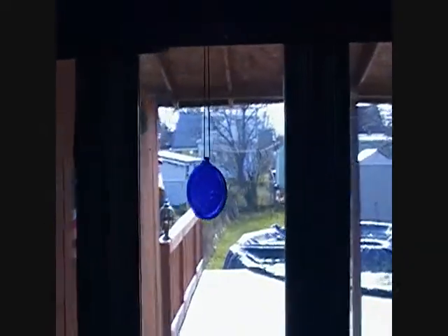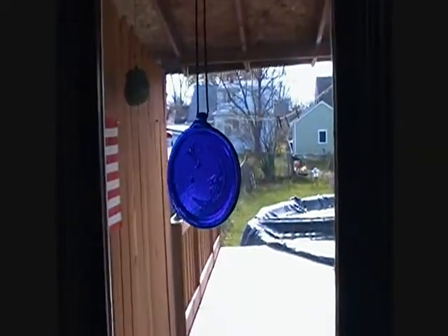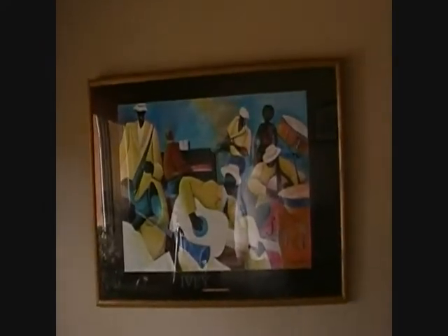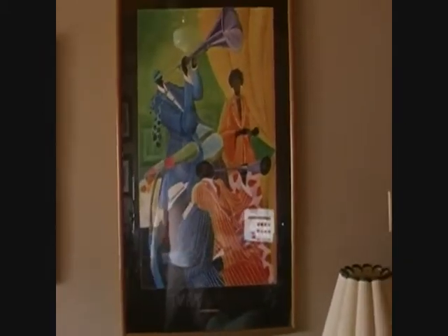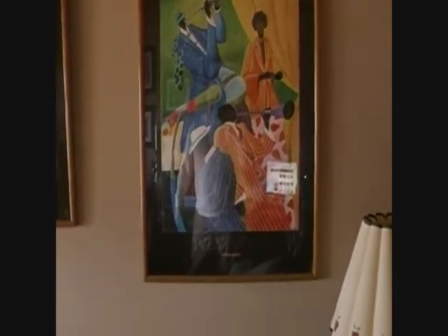On the windows I got this cobalt blue man in the moon and a star. On this wall I have these paintings from Ivy Haze — this one's called Jammin' Delight, and this one's called The Piano Man. You can see him playing away, and there's a guy over there hitting the horn.